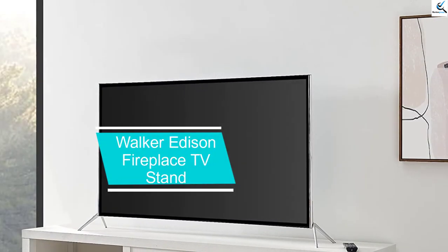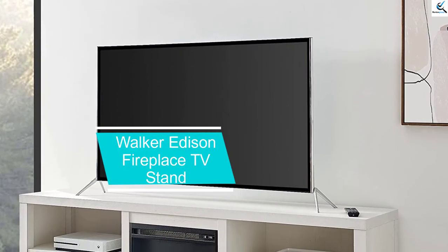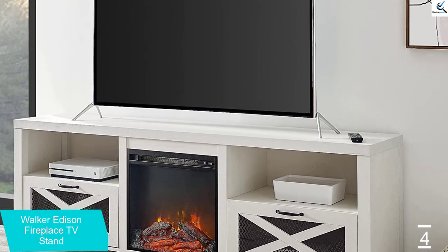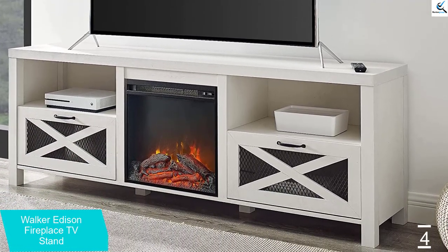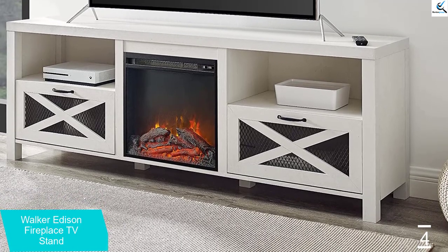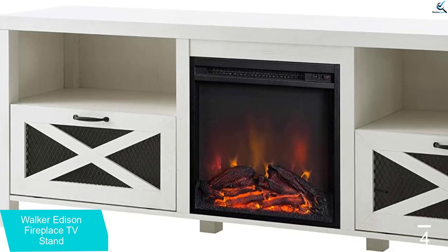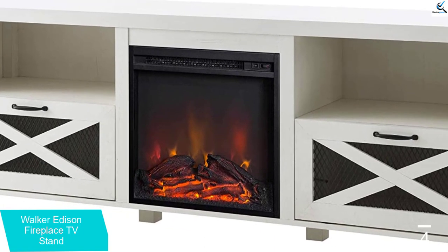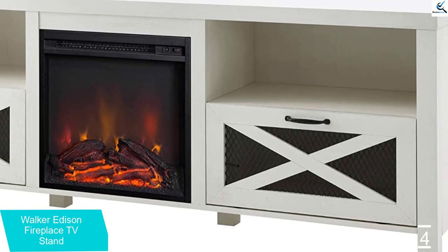Moving on at number 4, we have the Walker Edison Fireplace TV Stand. If you need a TV stand for a larger screen TV, this option from Walker Edison can hold TVs up to 80 inches, so your Samsung QN900B or Hisense 75A6G would fit on top of this stand. In addition, the TV stand has cord management ports to keep TV cables hidden and tidy. It comes in 4 wood finishes, each with 2 open shelves and 2 metal mesh drop-down drawers for storage.